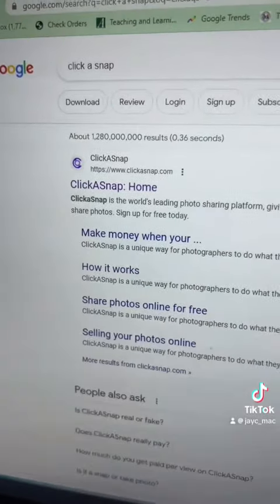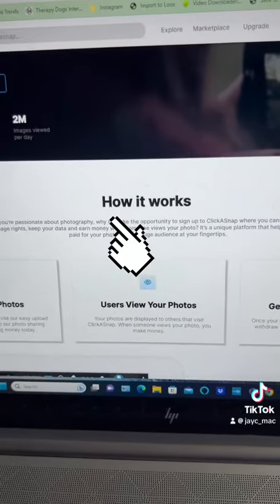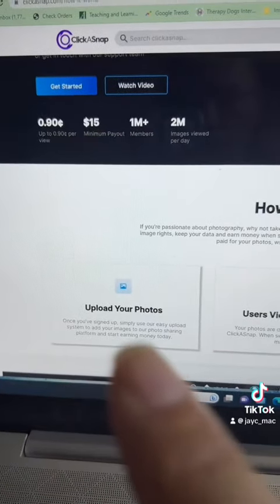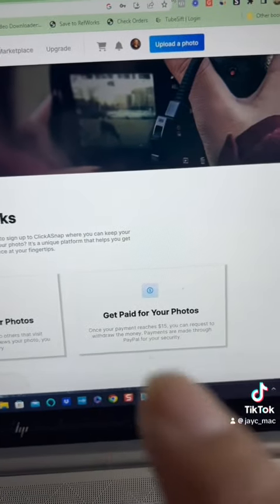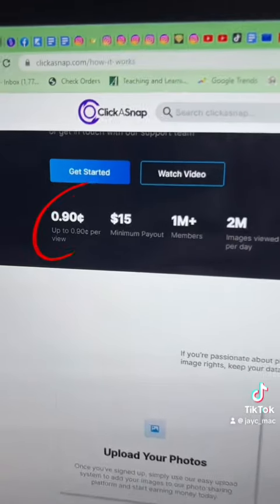Click 'Get Started for Free'. Click A Snap will show you exactly how it works, how to upload your photos. People will view your photos and you'll get paid for every photo view.